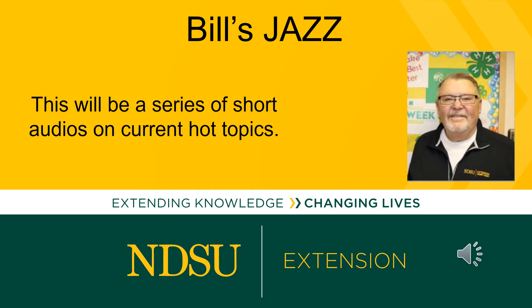Today I'm going to talk about backgrounding, and I'm going to draw from an article published by Carl Hoppe, who is the Livestock Specialist at the Carrington Research Extension Center. As feed prices rise, calf prices tend to trend lower — oftentimes throughout the year that usually happens.